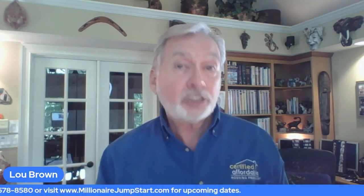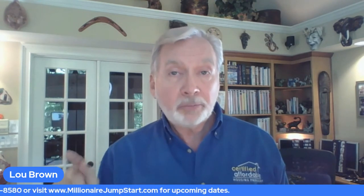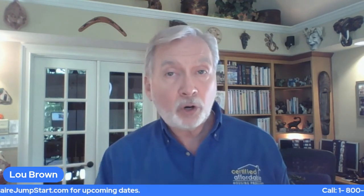We have a whole process we teach, and we're going to be doing that at Millionaire Jumpstart — going through this presentation process so you know exactly how to fill out the cost-to-sell worksheet with the help of the seller. When we come up with the numbers together, it makes a lot of sense to the seller: number one, they saw how the number was arrived at, and number two, because their home is going to be used to help a deserving family achieve home ownership. That message really resonates with a whole lot of sellers.